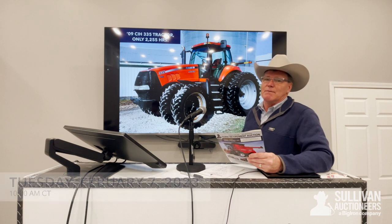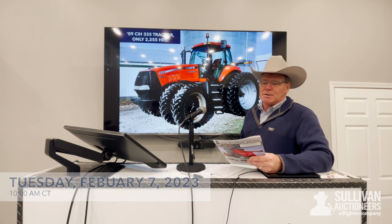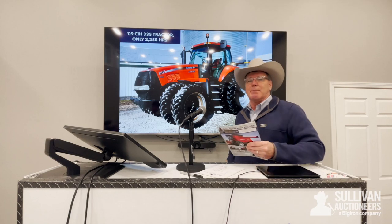The auction is going to be Tuesday, February 7th at 10 o'clock Central Time. Of course, it's going to be an online event. There's going to be no Internet Buyers Premium.